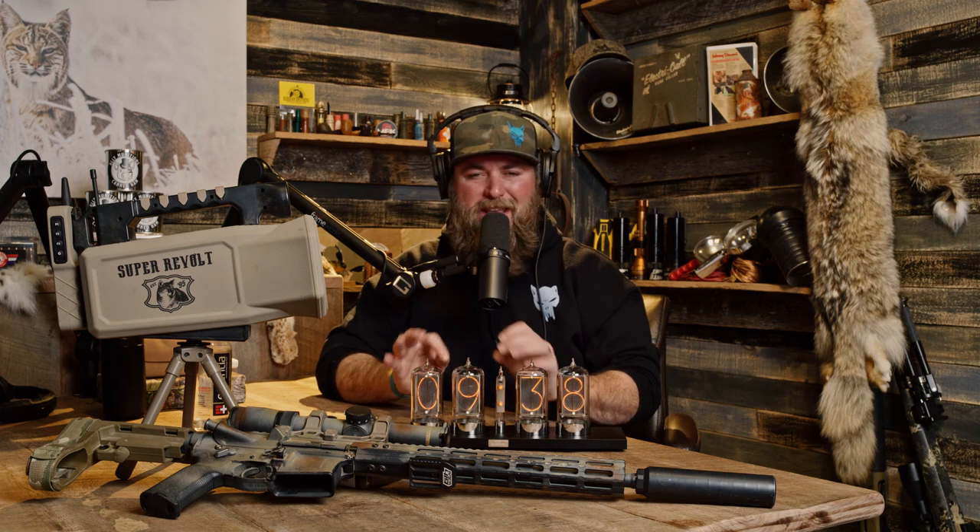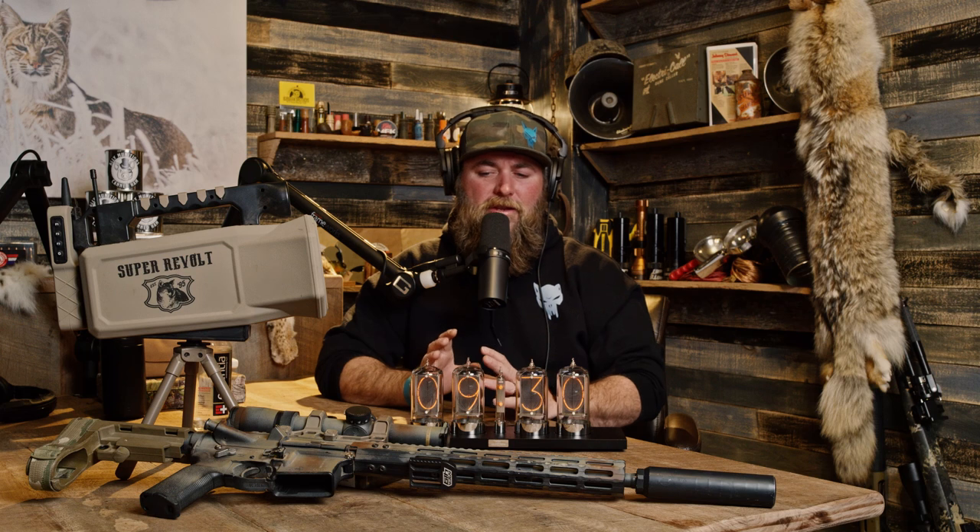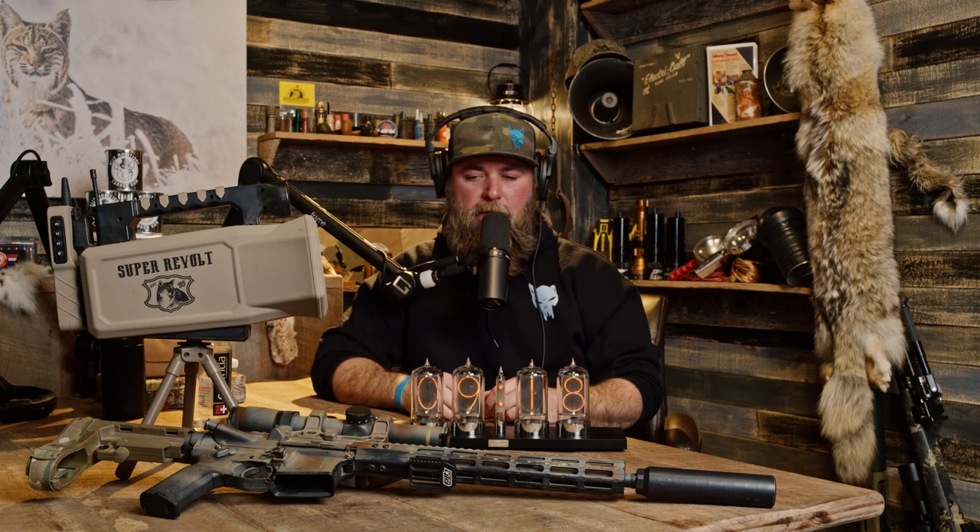I almost always use electronic calls for fox. You can call them with mouth calls and have great success, but having fox vocals and fox sounds is a huge help. For prey distress, foxes like busy, high-pitched squeaky sounds — woodpeckers, birds, rabbits. High-pitch squeaky sounds are pretty optimal. Stand length is usually two to three minutes per sound, maybe two to three different prey distress sounds, then roll into fox vocals — fox crying, fox fighting, something along those lines.